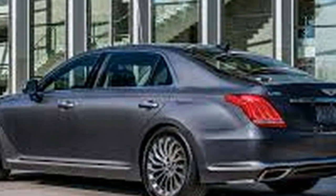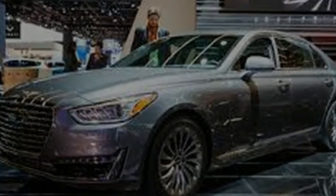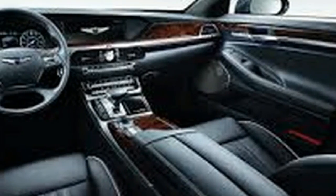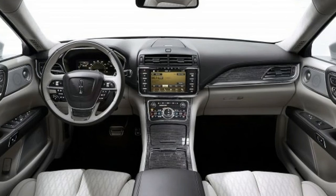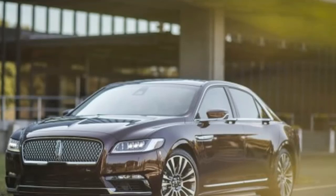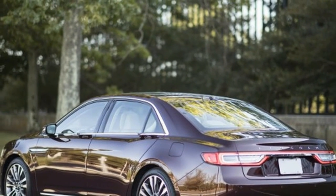On the G90, buyers get to pick between a 3.3L twin-turbo V6 rated at 365hp or a strong 420hp V8, both mated to an 8-speed automatic with the choice of rear or all-wheel drive. For the most part, it's the G90 that drives more like a true luxury car — as composed and refined as a Lexus LS or Mercedes-Benz S-Class, but at a fraction of the price. The Continental reveals its lower-end front-drive roots too often, even with the big V6 under its hood.